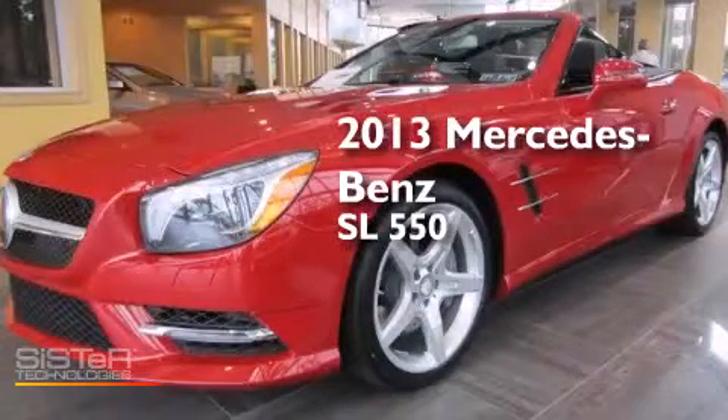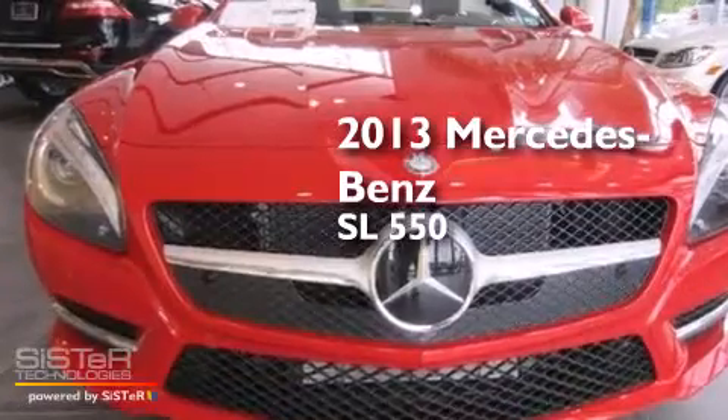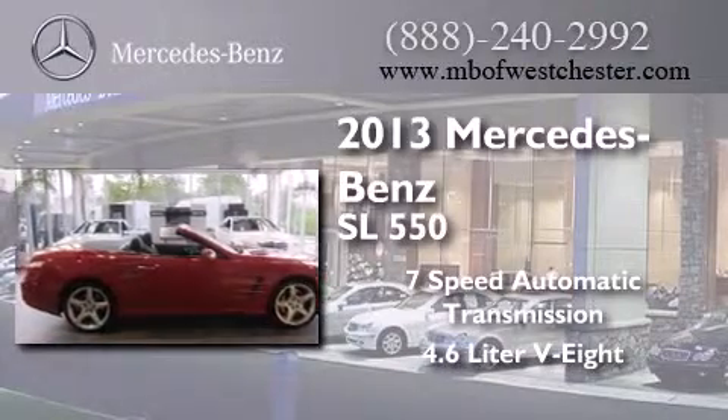This is a brand-new 2013 Mercedes-Benz SL 550. This convertible has a 7-speed automatic transmission and a 4.6-liter V8.